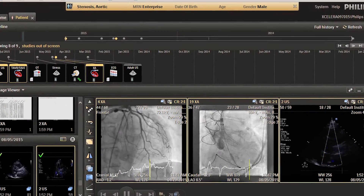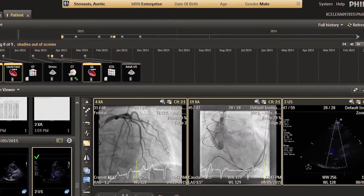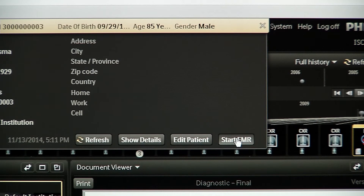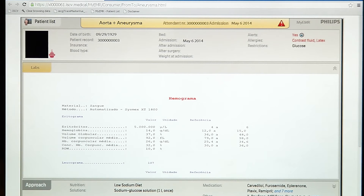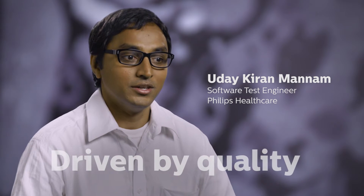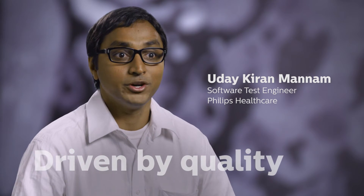Through numerous interfacing capabilities, you can connect to and access data on other equipment within your hospital, such as an existing third-party PACS or ECG management system. What drives me is quality. Our product is used inside the hospital environment and we have to make decisions that are very critical for our end users, and this keeps me going.